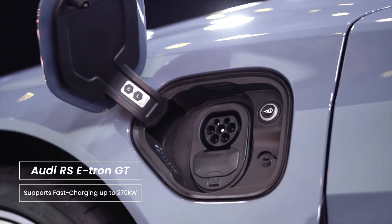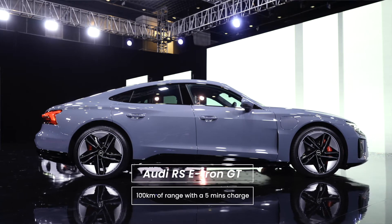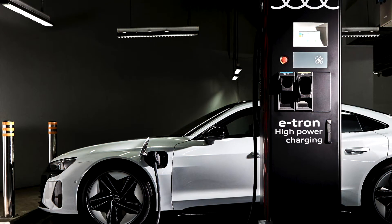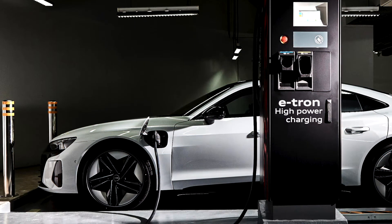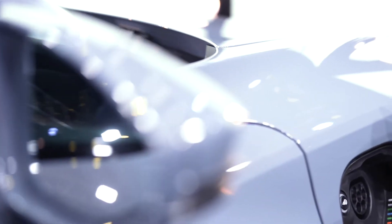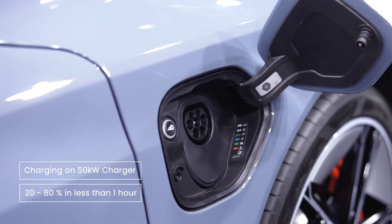The e-tron GT supports fast charging up to 270kW, which is powerful enough to give 100km of range in just 5 minutes. There's no such charger available in Singapore yet, although Audi Singapore does have a 120kW charger, with which it's giving free charging to all e-tron owners till the end of the year. But even on a 50kW charger that you find out in public here, it'll still get from 20 to 80% charge in under an hour.